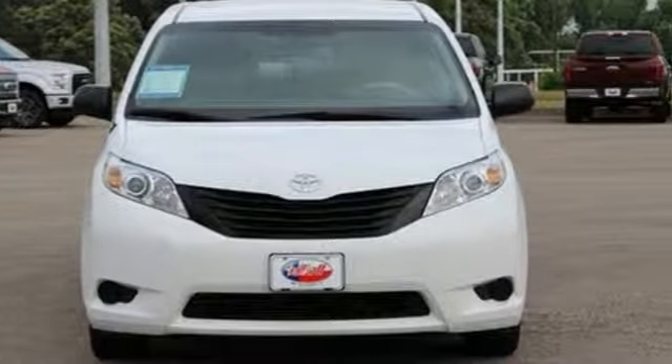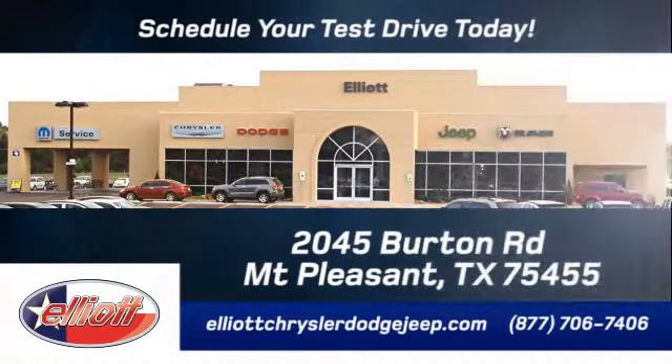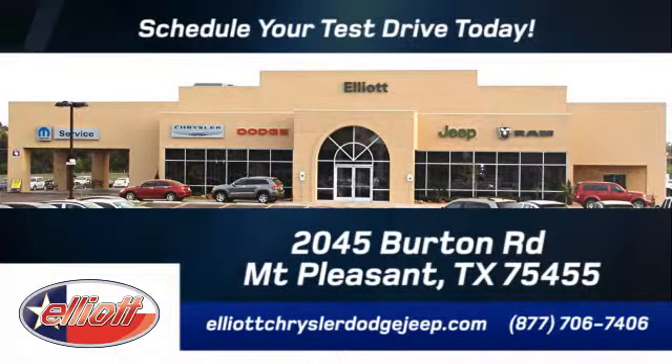Stop in today. Elliott Chrysler Dodge Jeep — schedule your test drive today. We are located just off I-30 on Burton Road in Mount Pleasant.